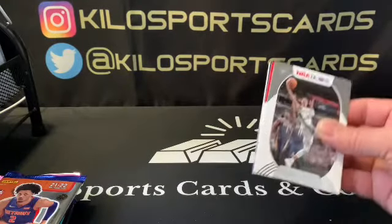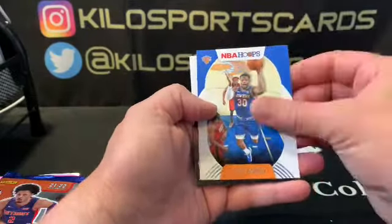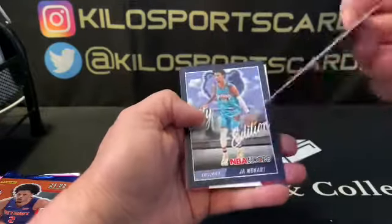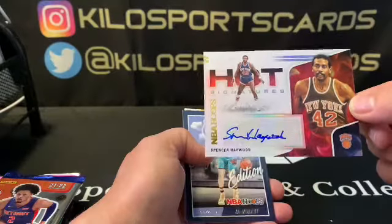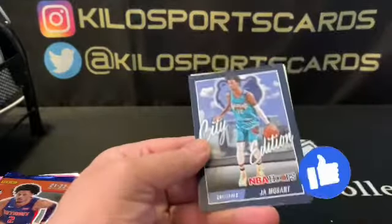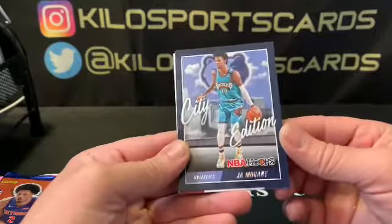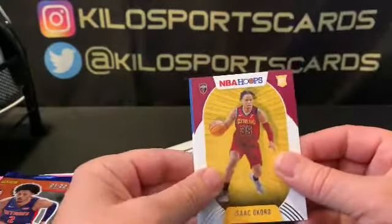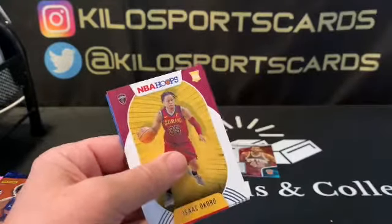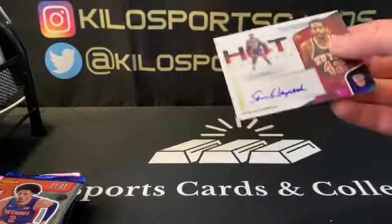Alright, let's go ahead and do the 2021 Hoops first — that's a hobby pack. We got DeJante Murray, Kevin Herter, D'Angelo Russell, Julius Randall — oh no way, we got an autograph! Spencer Haywood auto! I get really lucky with Hoops for some reason, I always get the autographs. We also have a John Morant City Edition, a Coro, and Asia Stewart. Pretty good pack. Let's go ahead and sleeve that up.